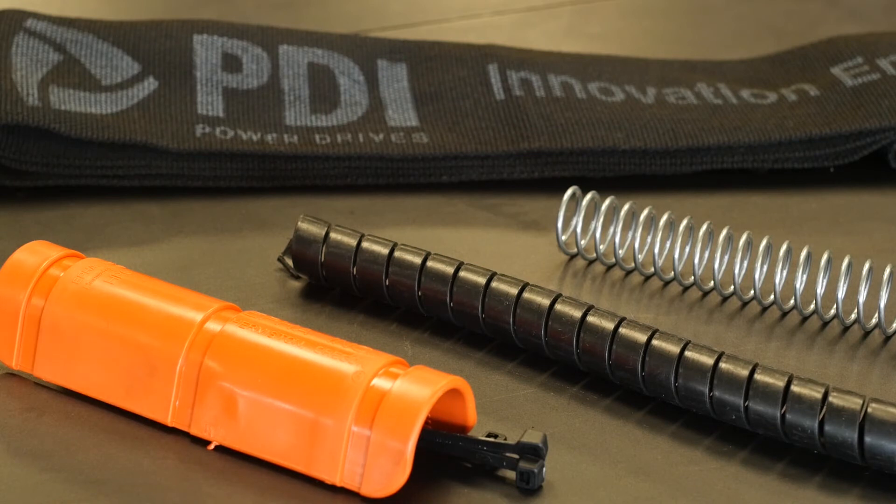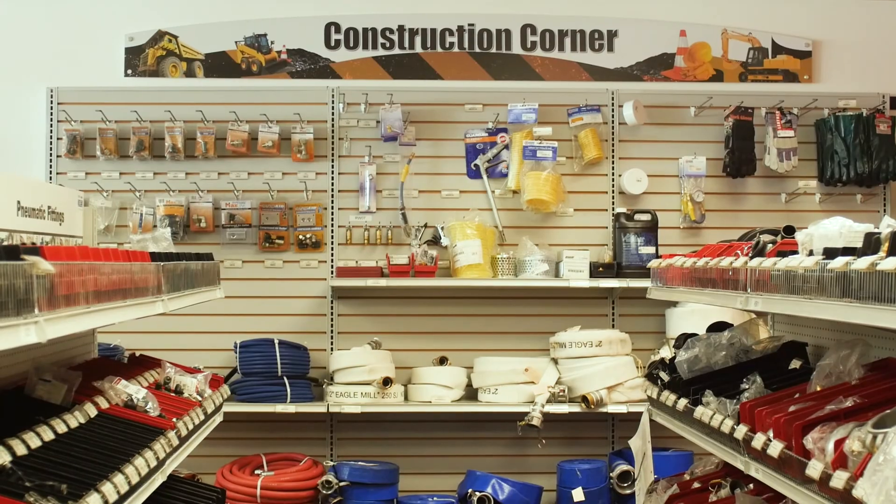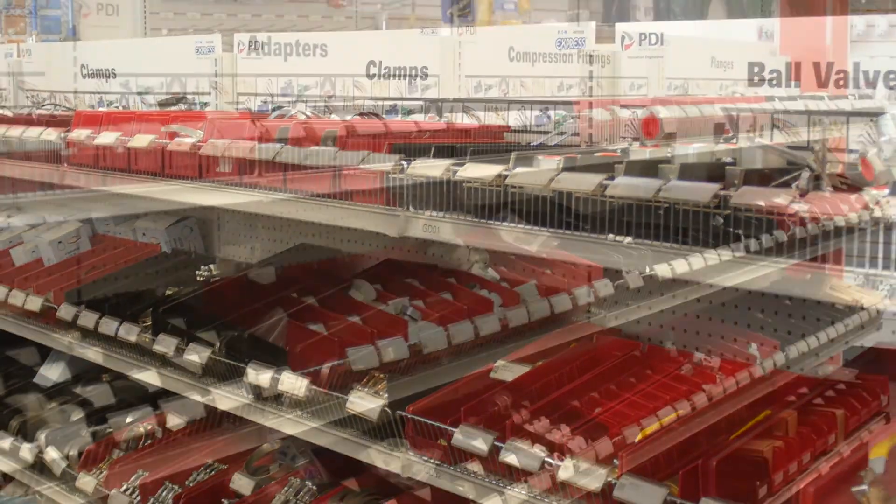This will help you protect your investment. From hydraulics to pneumatics, PowerDrives has got you covered. So come on down and check out our large in-stock inventory. Thanks for watching, and PowerDrives — Innovation Engineered.